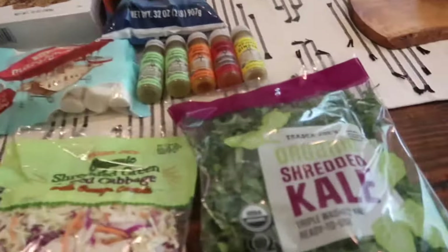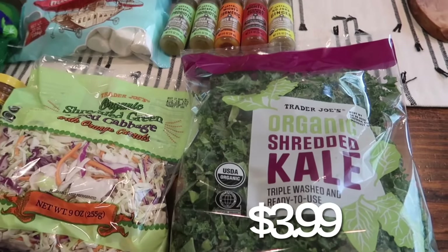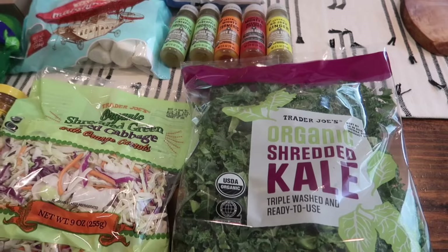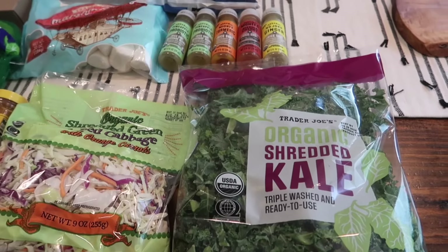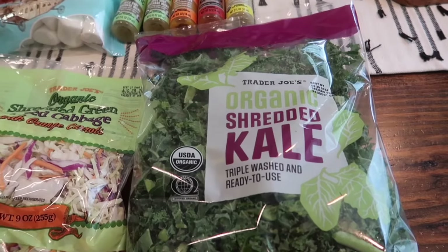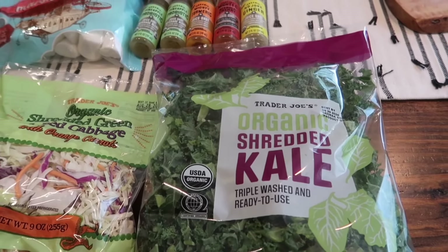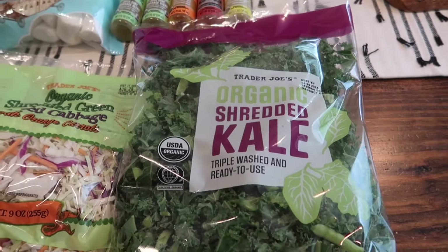First up, I picked up some of the organic shredded kale. I made a kale salad a couple of weeks ago — I typically don't even like kale, but it was so good. I make a homemade dressing, and the key is massaging the kale in olive oil so it becomes nice and soft and not tough. It was so good, so I'm going to have that again this week.